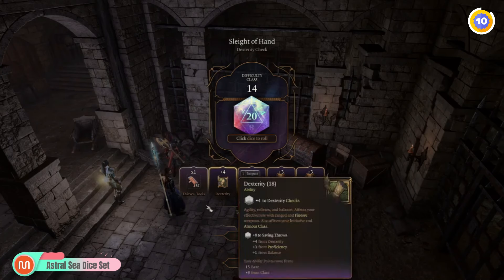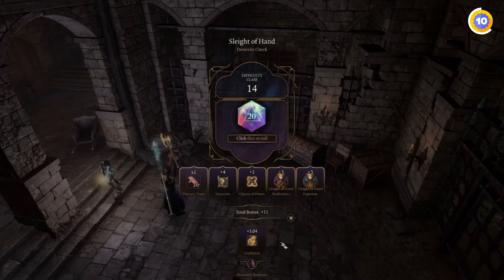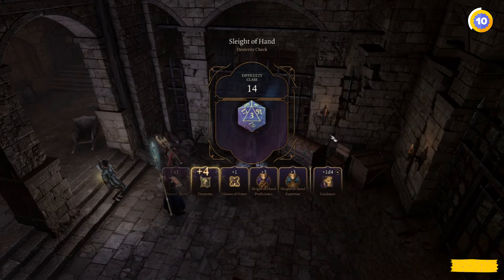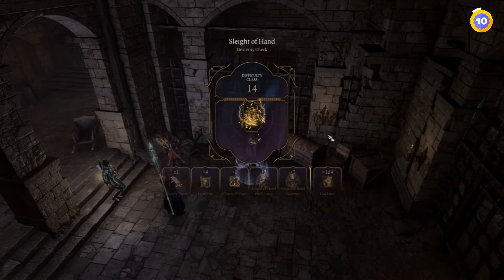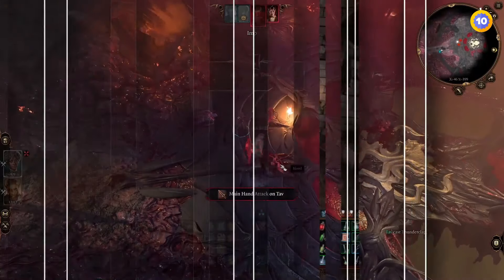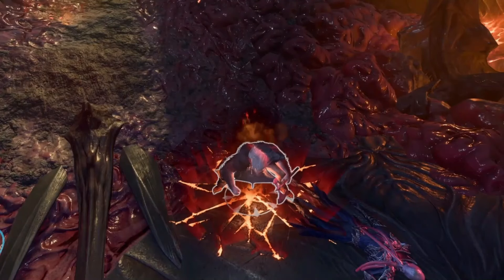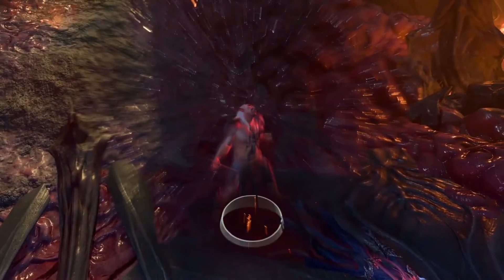Lastly, we have the Astro Sea Dice Set. These sea-themed dice look amazing and fit right into the game's story. They're a hit with players who appreciate beautiful, thematic dice — rolling them feels special and adds a bit more magic to your gameplay. I hope these mods make your Baldur's Gate 3 adventures even more exciting. If you enjoyed this video, please leave a like and subscribe for more awesome mod content.